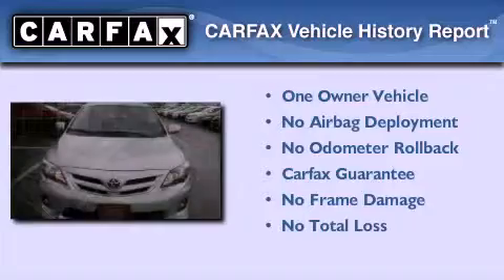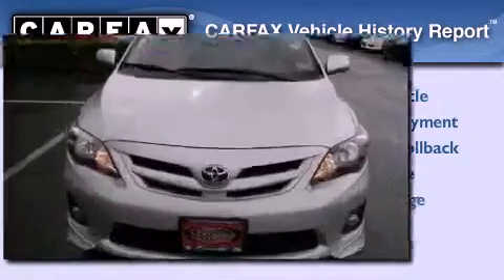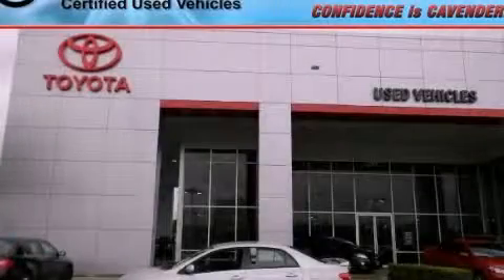This sedan has had only one owner, and it qualifies for the Carfax buyback guarantee. Contact us today to arrange your test drive.